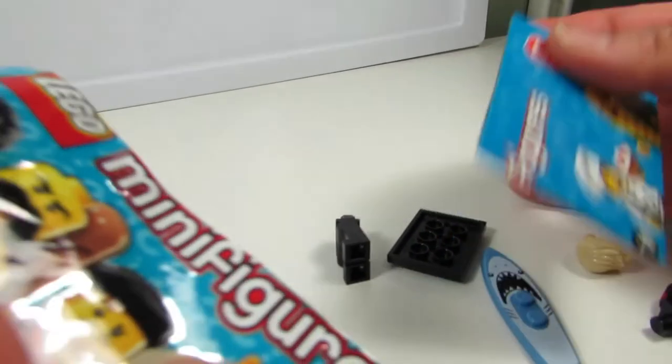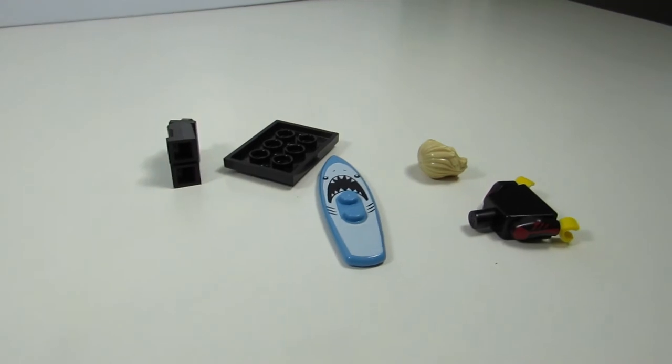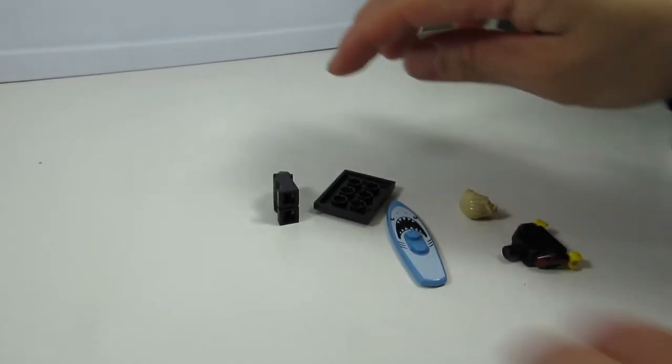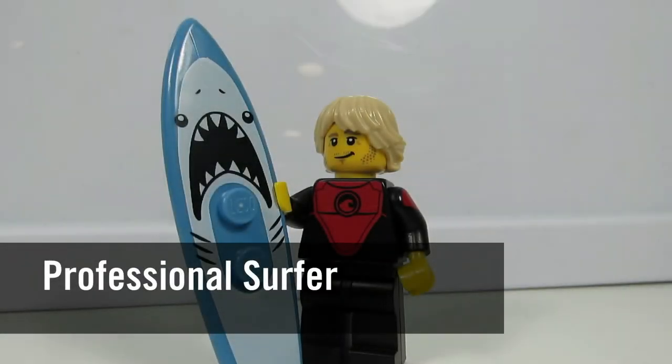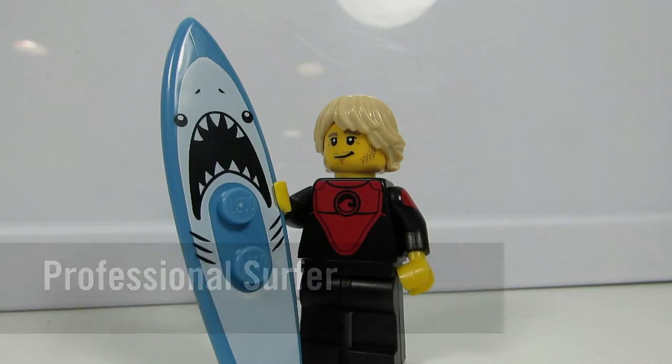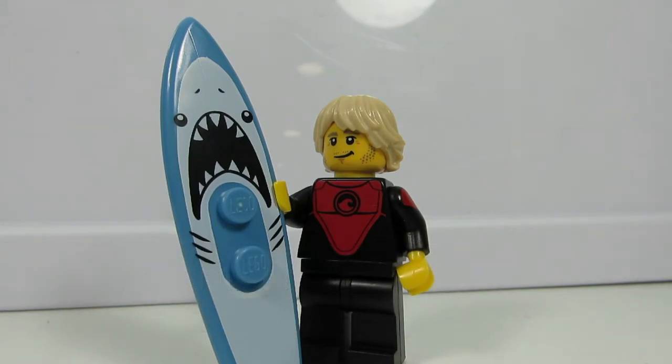It is... Sharkboy! The surfer. Surfer dude. I didn't realize it was a shark surfboard. So the surfer guy has a very cool water suit — kind of looks like Thundercats. I think it's a wave. He has a nice scruffy face. I like the surfboard. It's nice — not a sticker.